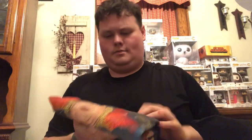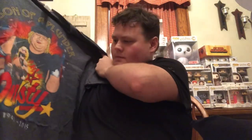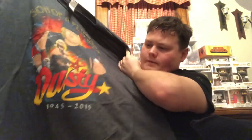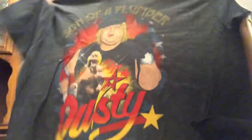Let's see what this first t-shirt is. Oh sweet, okay — this is the Dusty Rhodes 'Son of a Plumber' shirt. It says 1945 to 2015, rest in peace Dusty Rhodes. That is a cool shirt. Very impressed with this box this month, very impressed.